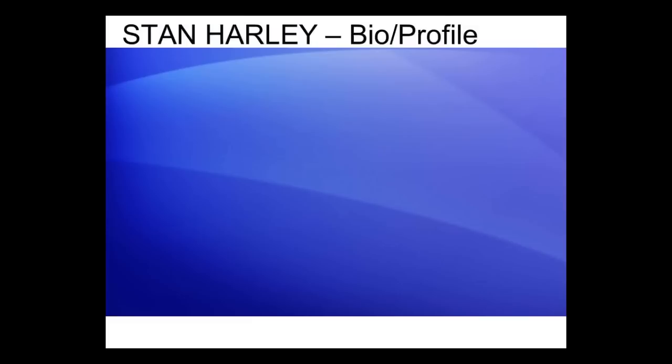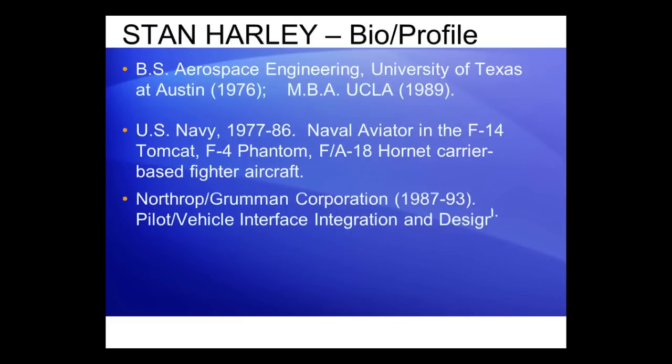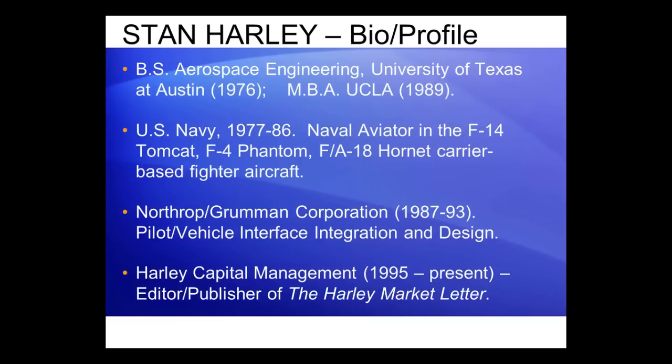We're going to talk a lot about cycles today and where they come from. I thought I'd just share a moment outlining my own background. I have an undergraduate degree in aerospace engineering from the University of Texas, and shortly after school I went in the Navy. I was a naval aviator, flew the F-4 Phantom, the F-14 Tomcat, and the F-18 Hornet. After the Navy, I went back to grad school, got a master's degree, and I worked as a project manager at Northrop Grumman on fighter aircraft development. For the last 20 or so years, I've been involved with Harley Capital Management, my own business entity, and I've been publishing the Harley Market Letter.